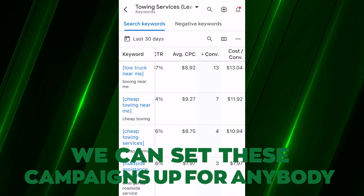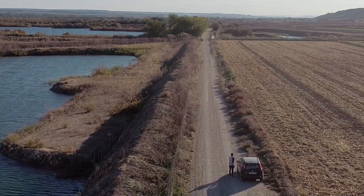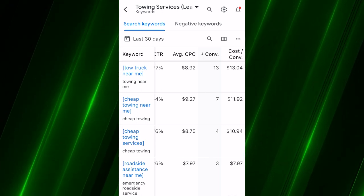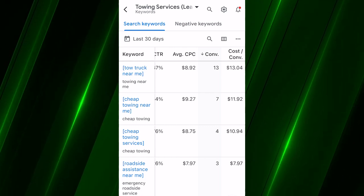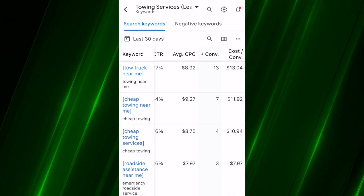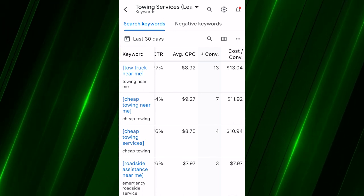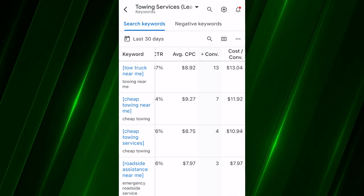We can set these campaigns up for anybody — it doesn't really matter where you are in the United States, as long as there's a population that can use a towing service, which is pretty much everywhere. Obviously if you're in a small town of 300 people in the middle of the Pocono Mountains it might be problematic, but for the most part this works in any location. We have dozens and dozens of towing clients all across the entire country.